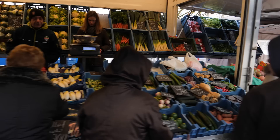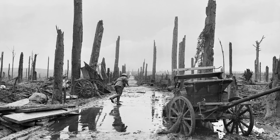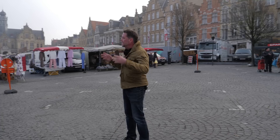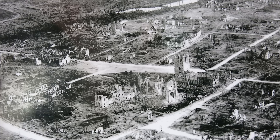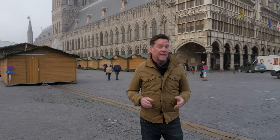This is the town of Ypres in Belgium. Today it's a bustling market town, but in the First World War — particularly in 1917 — the fighting that took place in the fields near this town was some of the most savage of the entire war. Most people come to visit those fields, as indeed they should, but the town itself is integral to the story. That's what we're going to explore today. Welcome to Ypres.